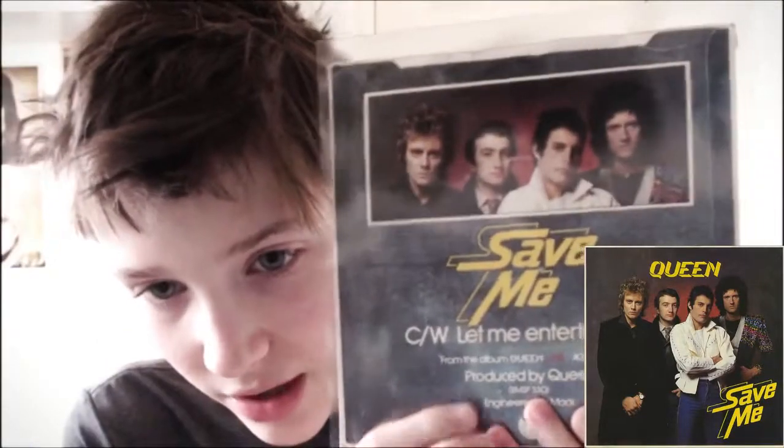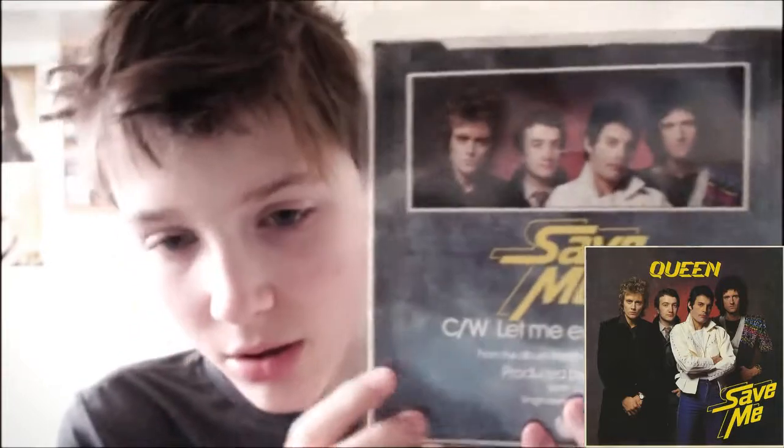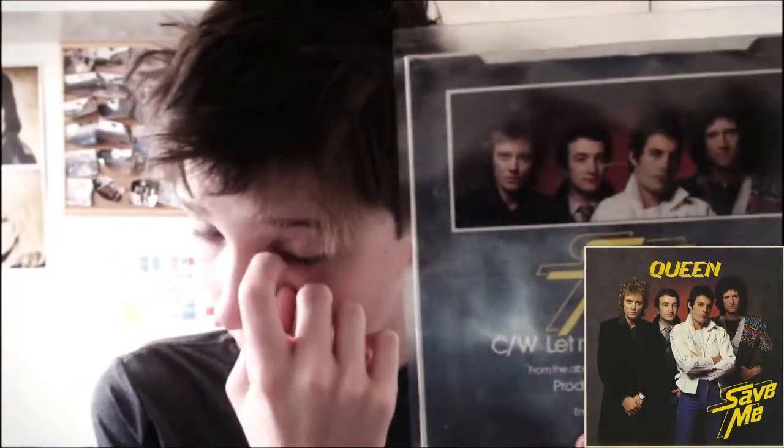The next one I have is Save Me, with Let Me Entertain You as the B side. It says here it's from the album Live Killers, so Let Me Entertain You is the live version. Taking it out of the sleeve — the vinyl is in great condition. This is from 1979, so it's great the condition it's in.